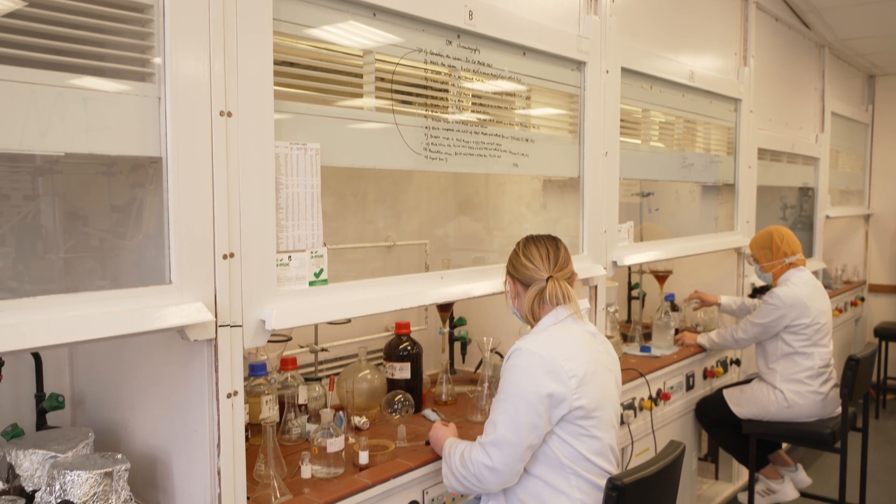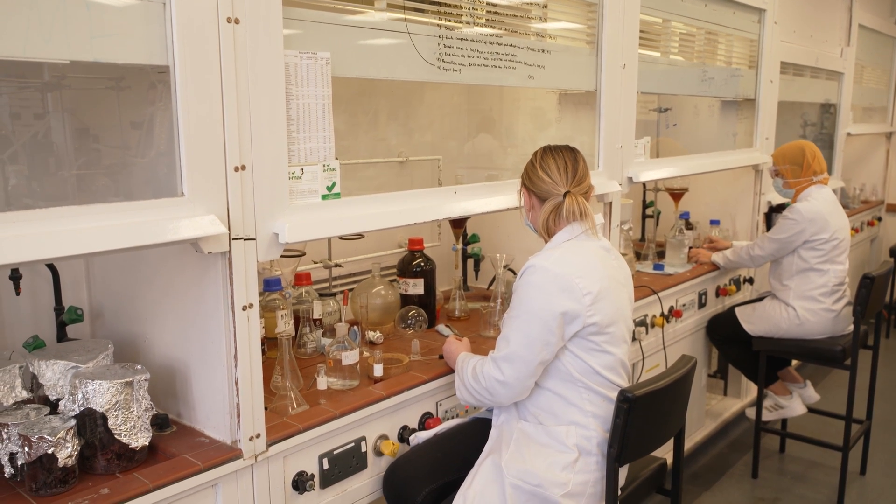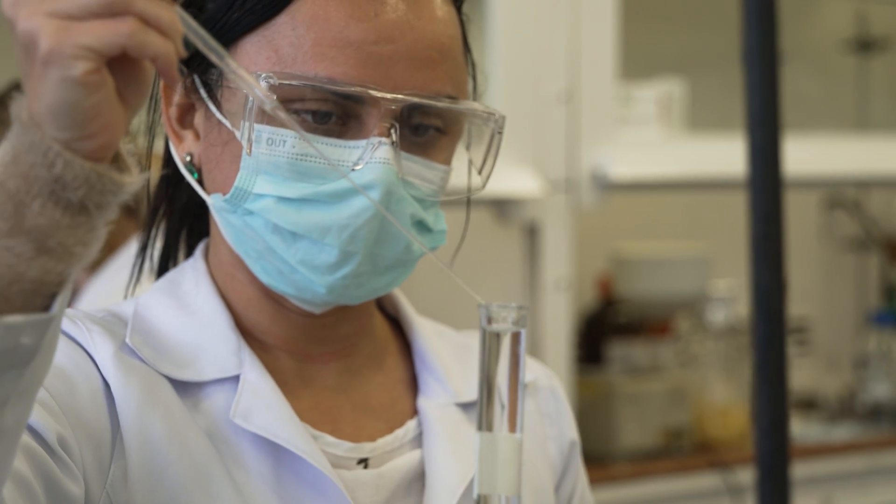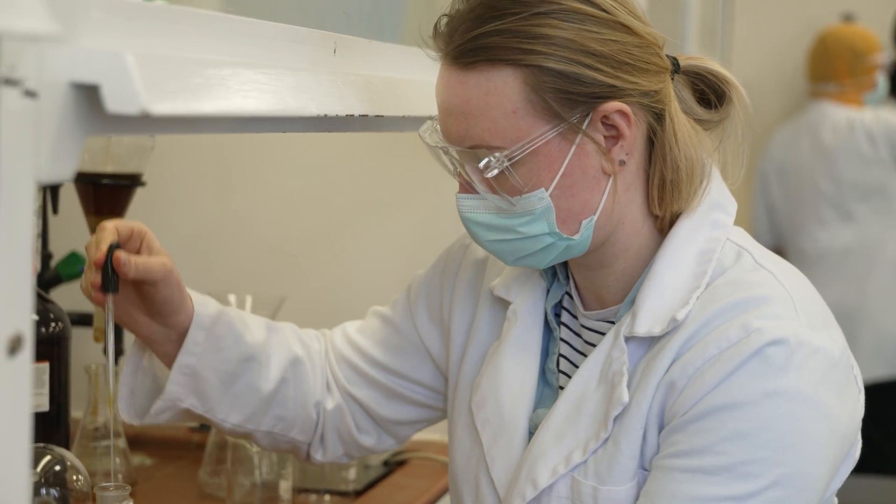Our degree programmes cover a variety of chemistry concepts and lab skills, ranging from fundamental to cutting edge, with advanced topics inspired by our own research. Alongside this, we provide you with IT and professional skills to enhance your employability. Many of the advanced chemistry topics you'll learn in the later years of your degree are based on our academics' own research interests.